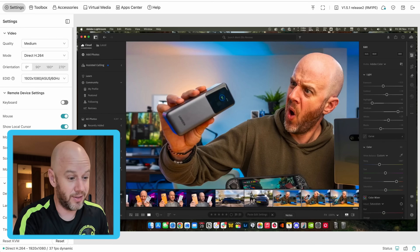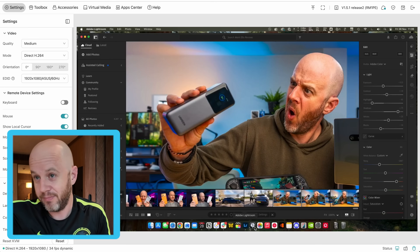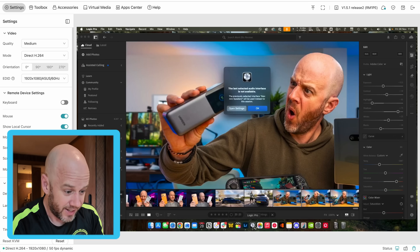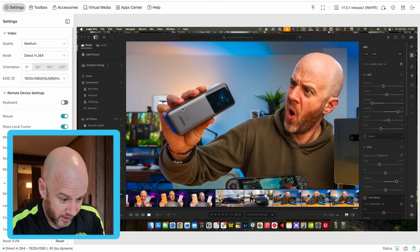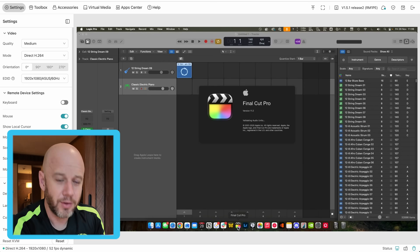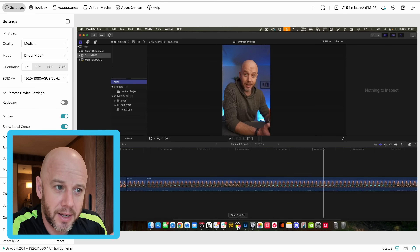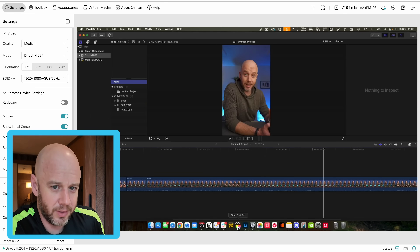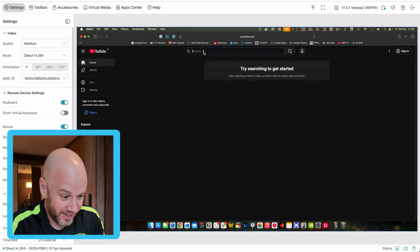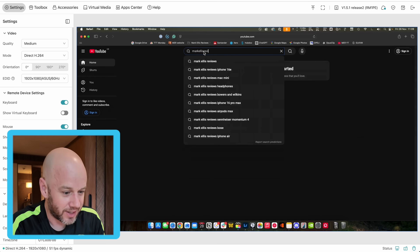I can get what I need done, upload it to Google Drive or whatever, and it's all done. It's just so easy. You can open Logic, you can open Final Cut Pro - I won't show you too much here because this is my main Mac and there's personal and private stuff on it, but I can just do stuff on here. I can go into anything I want - it's just like sitting in front of the computer.